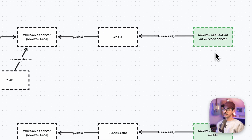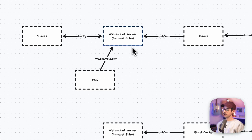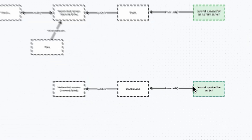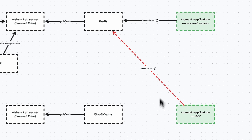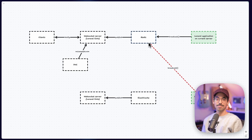Whenever our live Laravel app broadcasts an event, it ends up in Redis, and Redis in turn notifies the Laravel Echo server, which notifies all the clients connected and interested in that event — for example, the order placed event. The same thing happens from our new Laravel application on ECS, except the events end up in the other instance of Echo server, which does not have any clients connected to it. Looking at the schematic, you immediately see there is no connection between the two running applications, which is an issue. Initially, we explored sharing a Redis instance for broadcasting purposes, but Redis is not recommended to expose to the internet, and ElastiCache simply does not allow it.